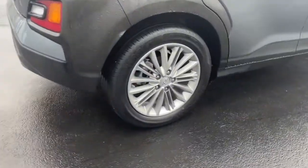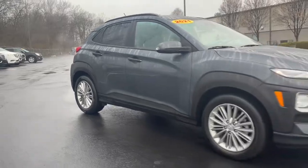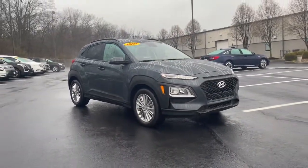Additional highlighted options include keyless start, aluminum wheels, heated front seat, Bluetooth connection, blind spot monitor, and practical versatility.